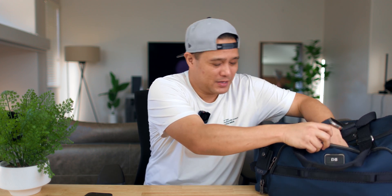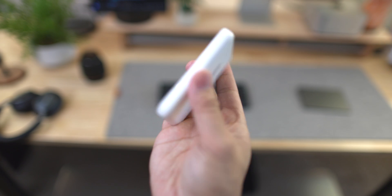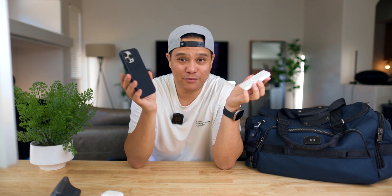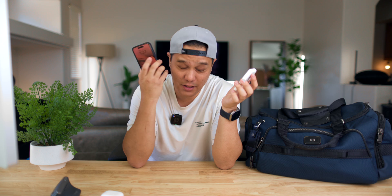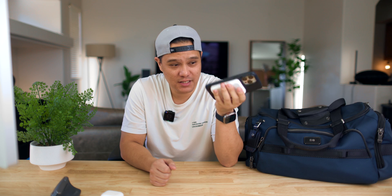Another must-have for everyday carry as a programmer, developer, and content creator is the charger you use on your iPhone. Because I'm on my phone all the time — social media, posting content, and now getting into TikTok — this wireless charger from Apple has been amazing. As long as your phone is fully charged when you start using this, it will last me literally the whole day.